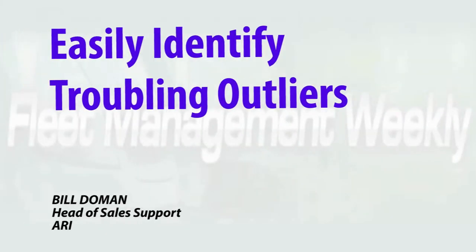Whether it's high maintenance spend, negative driver behaviors, or undesirable fuel economy, smart technology from ARI can help you identify troubling outliers in your fleet.